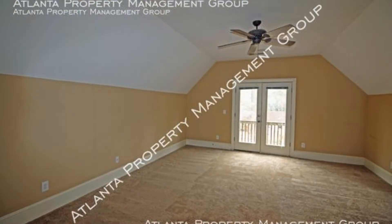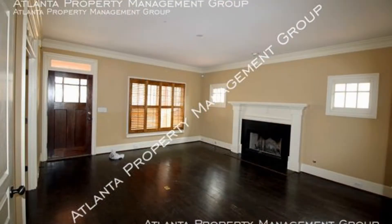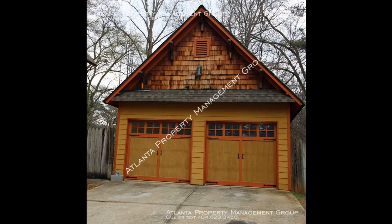This house has high ceilings, open rooms, and lots of space. It also features a two-car garage and great curb appeal.